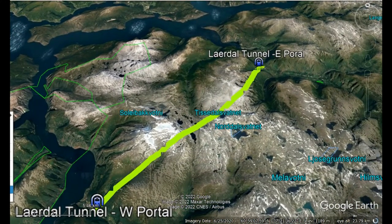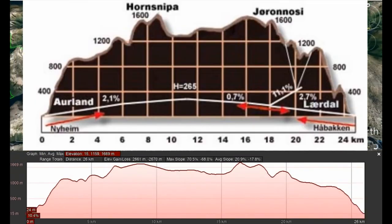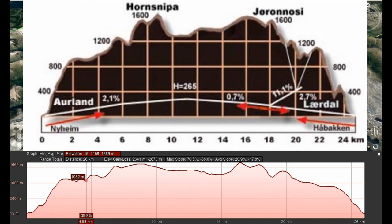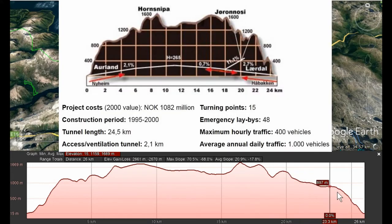Looking at the profile of the Lardal tunnel: the western portal is only 15 meters above sea level, and the other portal to the east is at 16 meters.